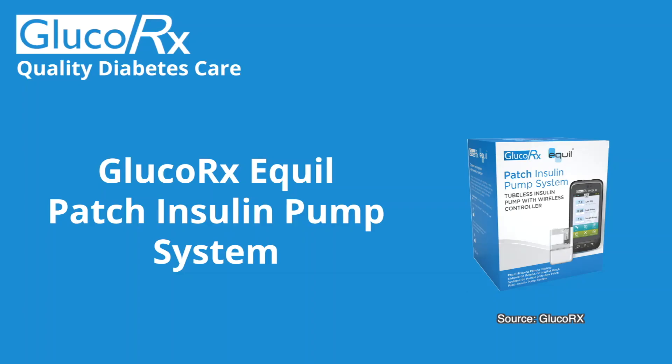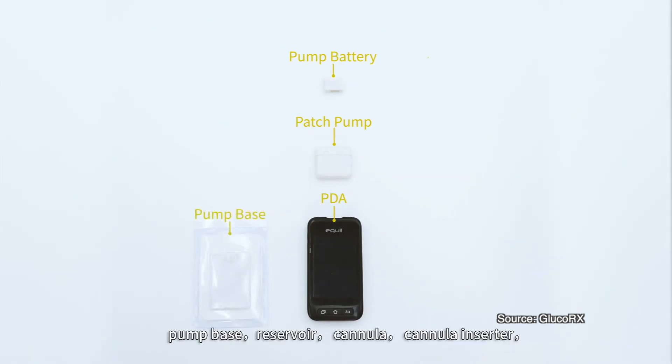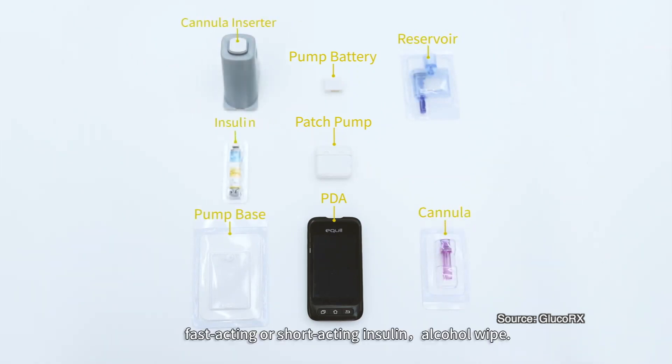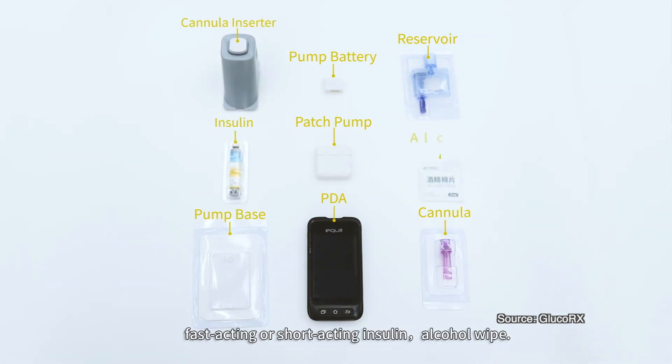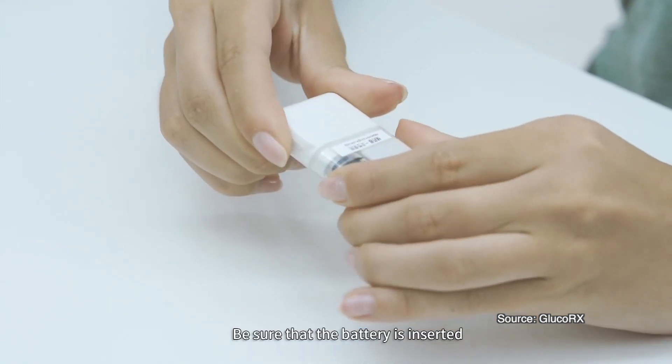As well as announcing a CGM product, GLUCO-RX also announced an insulin pump. Previously they made blood glucose meters, but now they've expanded into the pump space and the CGM space. Their tubeless insulin pump with a Bluetooth controller is called the Quill. This is a patch pump similar to the Accu-Chek Combo — there is a pump base which is changed every couple of days, and a reusable pump patch element with other components like a battery, pump, and reservoir. The pump itself holds 200 units of insulin and is 1.2 centimeters thin.